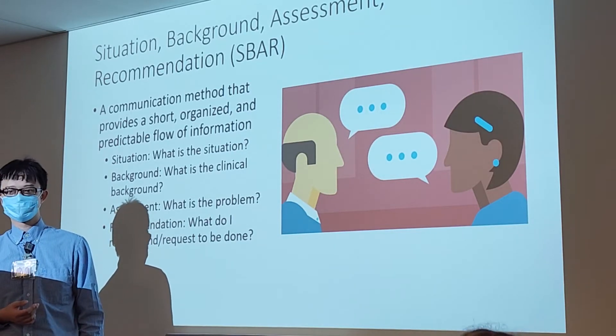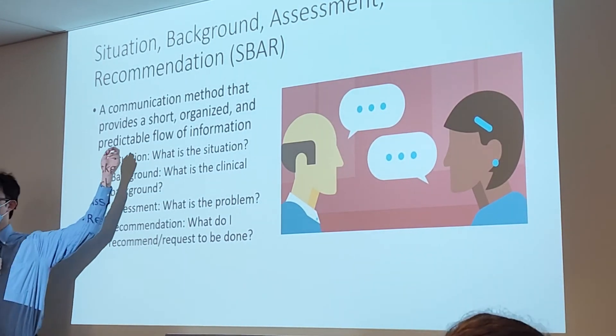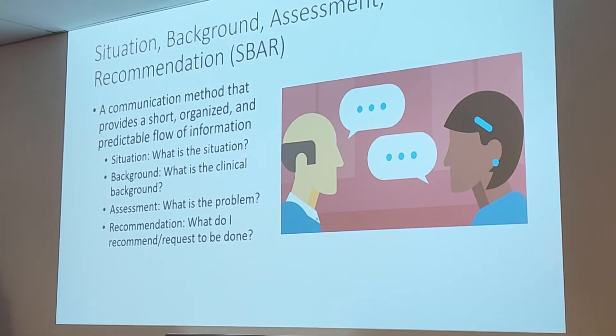The instructor models SBAR: 'Dr. Parag, my name is Wilson. I'm coming from the x-ray department. I have an x-ray that you've ordered for patient John Doe — a chest x-ray because you are looking for shortness of breath and chest pain. However, the nurse has informed me that the patient is unstable and unable to come down to the x-ray department. Would it be possible for us instead to do a portable one-view chest x-ray? Would that give you the same information you need? Or would you like us to delay this x-ray until the patient is more stable?'